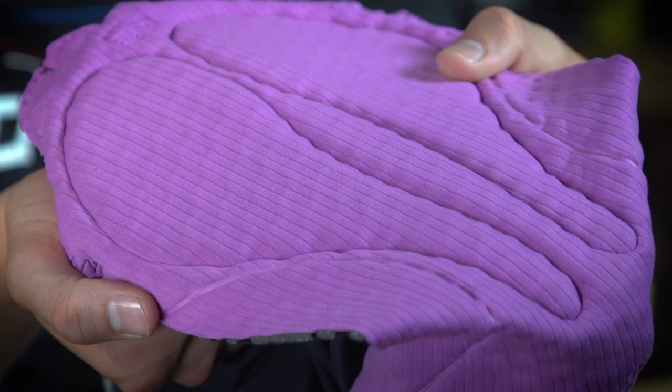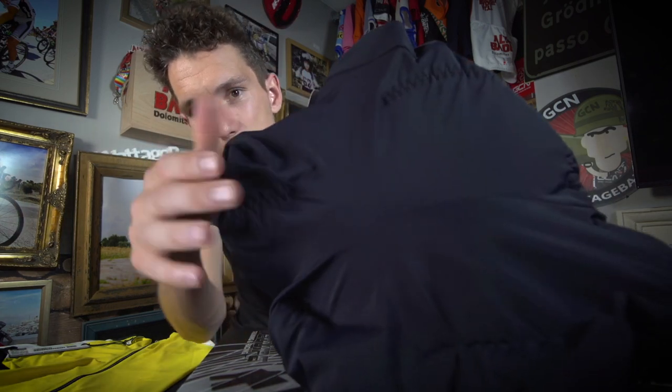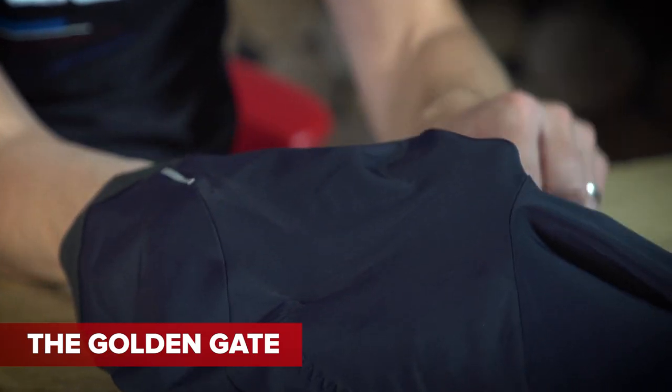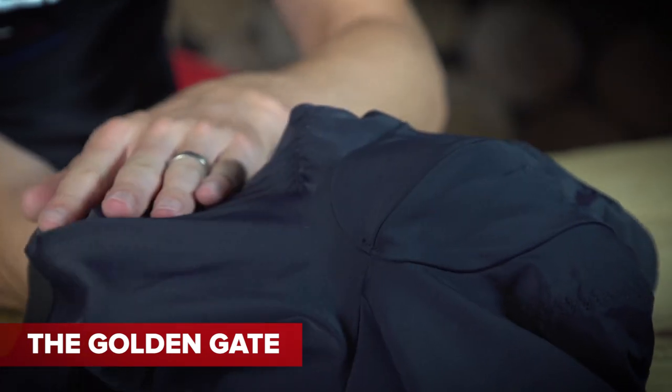The pad is attached via ASSOS's patented elastic insert, which basically gives the pad more movement and freedom of movement, so that any kind of friction-related problems are transferred away from your skin. And there is the golden gate — the clue is definitely not in the name, but it is a neat feature. As you can see, the chamois is only partially stitched into the shorts, meaning that you get fewer seams, greater flexibility of the chamois, and crucially, less friction.